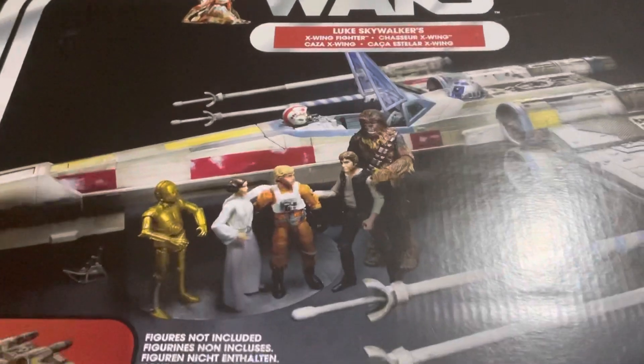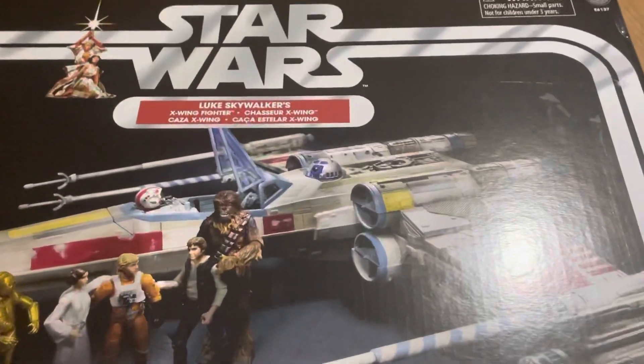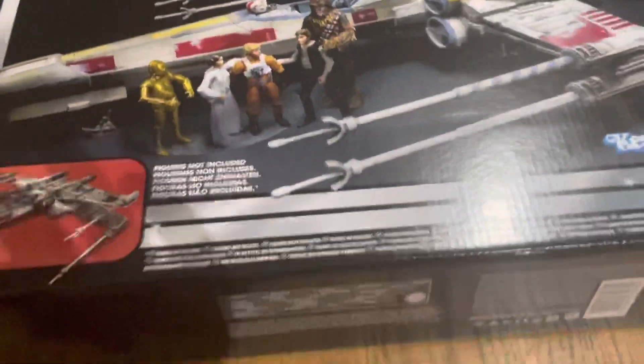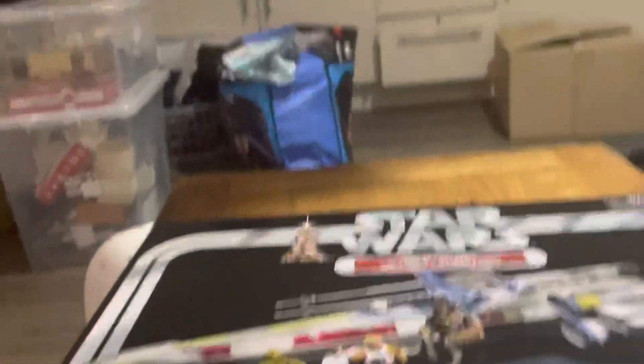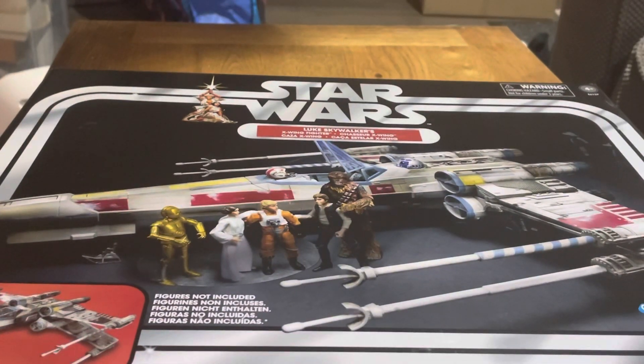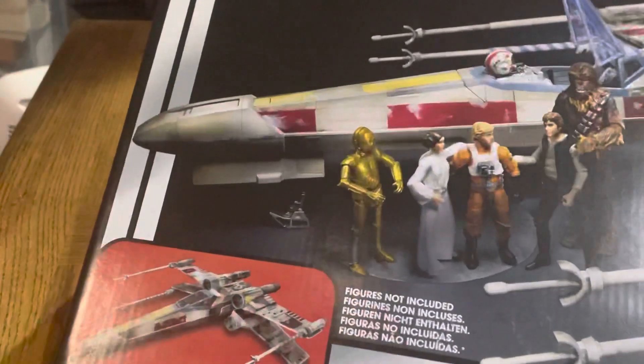Luke Skywalker's X-Wing! These have been going pretty cheap recently, so I thought I would pick one up. I got one from Grapevine, actually — better than it has been going at retail, so happy about that. Have a little quick look at the box.